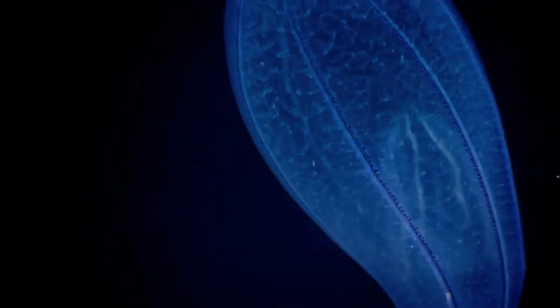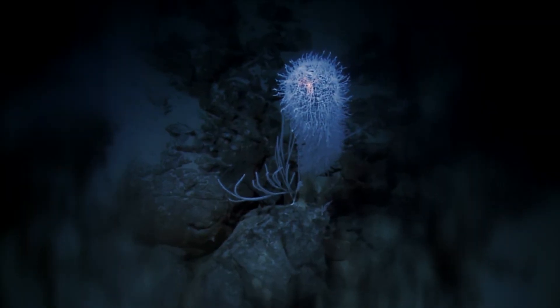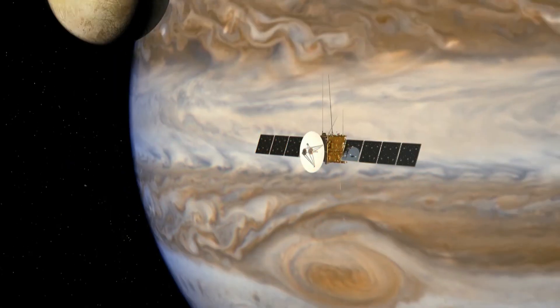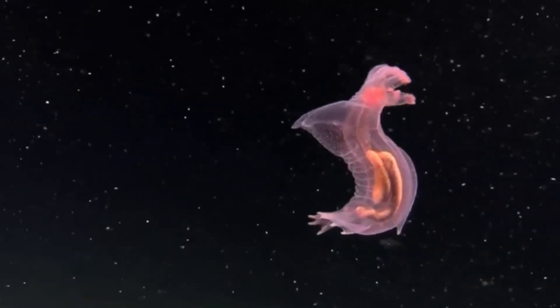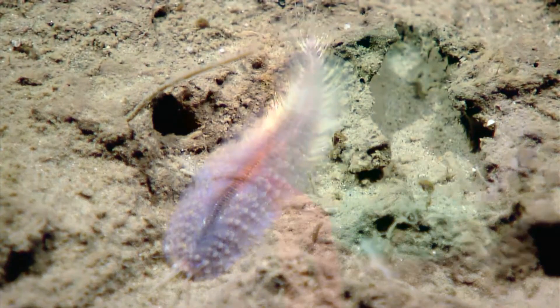Whatever form life takes on Ganymede, we could encounter it within the next decade. The next step is the JUICE mission, which is specifically designed to go and study those oceans of the icy moons of Jupiter. The truth is there could be no limit to the life that lives on Ganymede. It's really up to us to go investigate and find out.